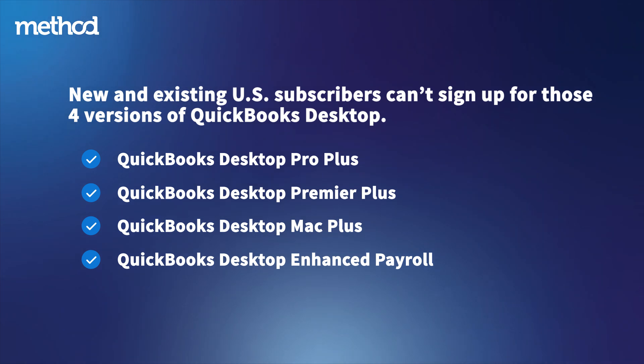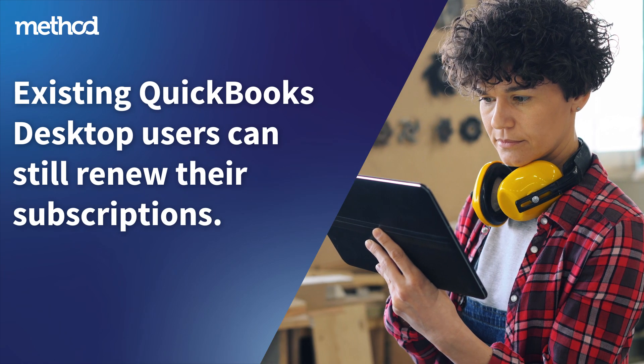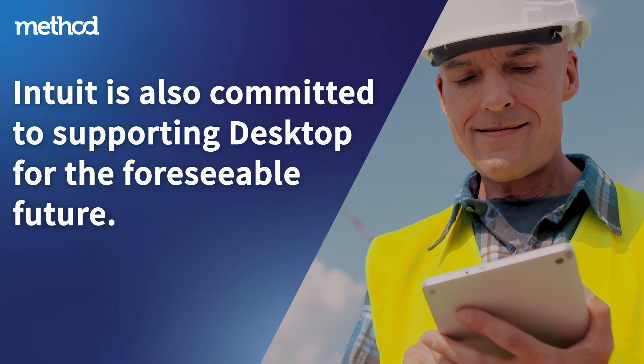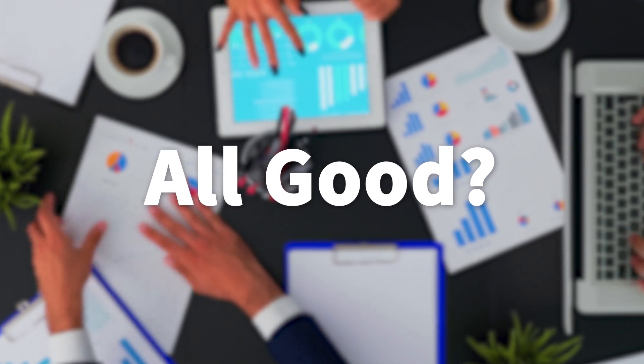Otherwise, you can still pick up QuickBooks Enterprise. Not only that, but existing QuickBooks Desktop users will still be able to use the suite and renew their subscriptions. Intuit is also committed to supporting Desktop for the foreseeable future. So, all good for now.